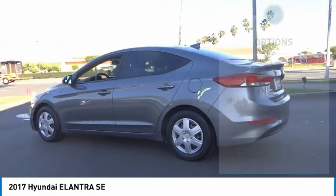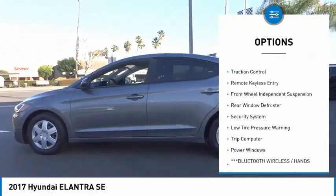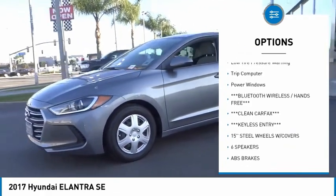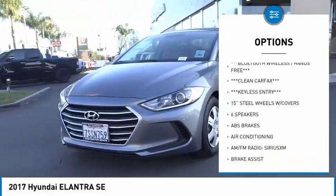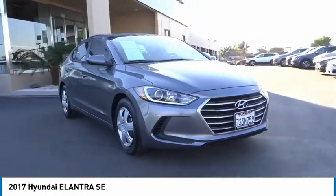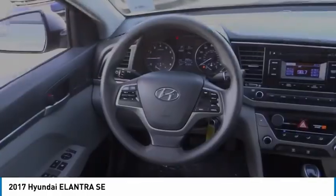Here are some of this vehicle's great options: electronic stability control, brake assist, traction control, remote keyless entry, front wheel independent suspension, rear window defroster, security system, low tire pressure warning, trip computer, power windows.